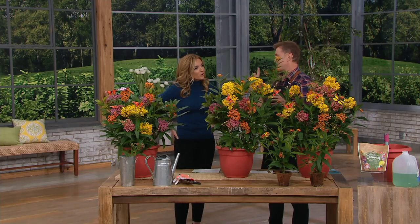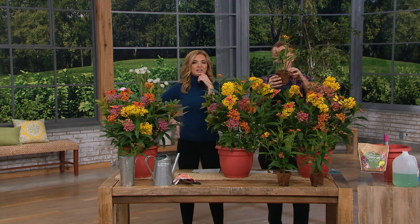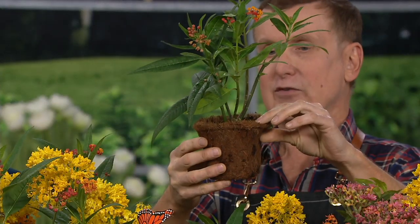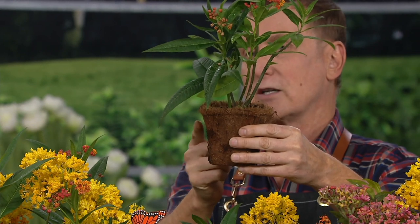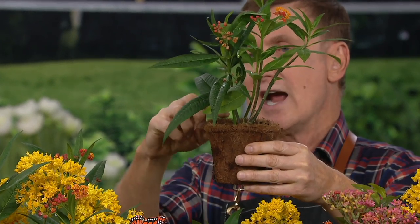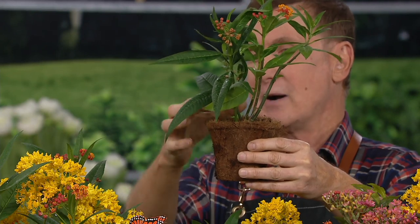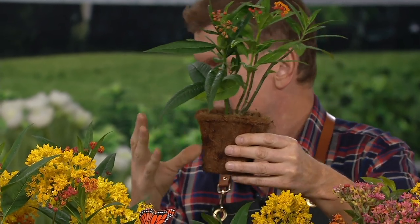This one is extra special from a personal point of view, because I have planted them in a natural, eco-friendly, recyclable, biodegradable cocoa fiber pot. There are two plants in each one. And normally I would pull the plant out and show you the root ball, but I'm going to show you how to plant them right now.